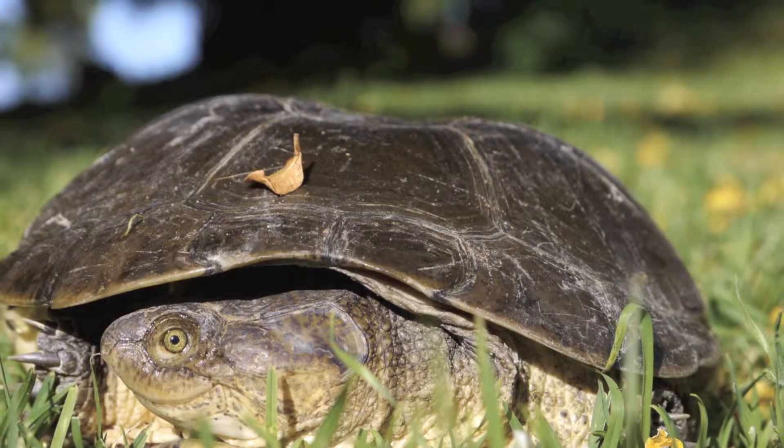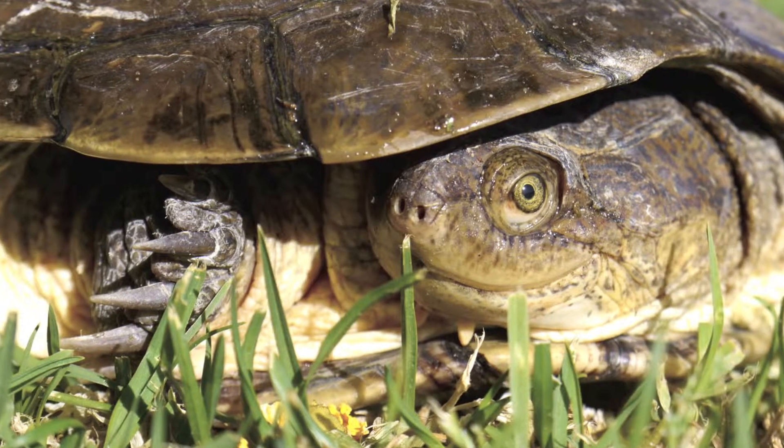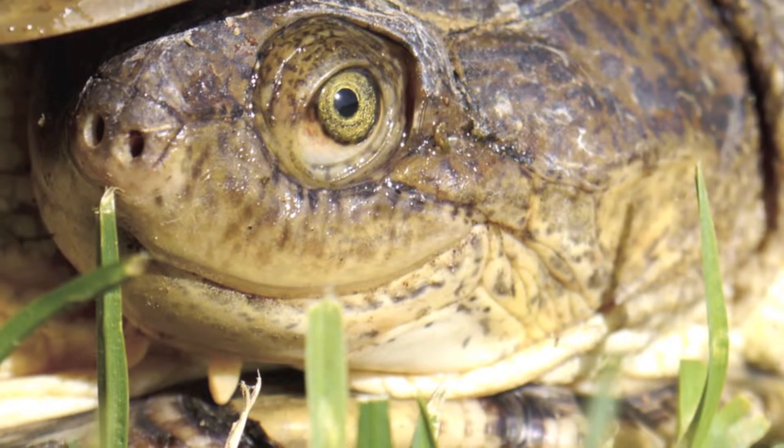One can easily identify them by their flat bodies, sideways retracting necks, sharp claws used to handle food, and two tentacles under their chin.